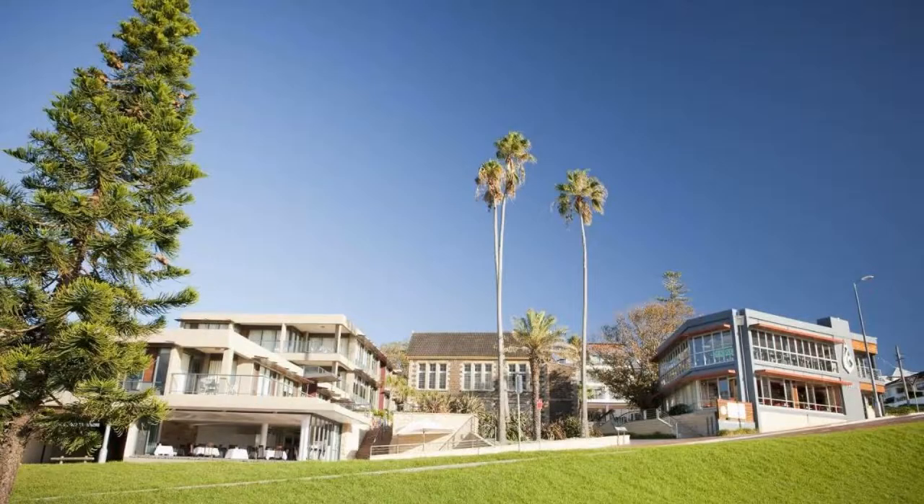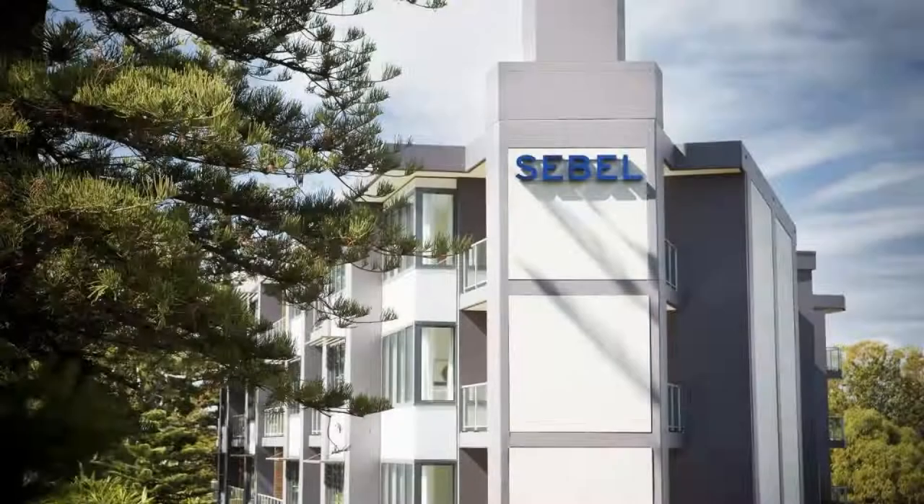Guests are required to show a photo ID and credit card at check-in. Pets are not allowed in this hotel.